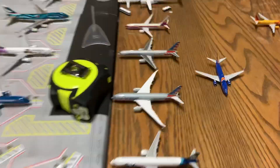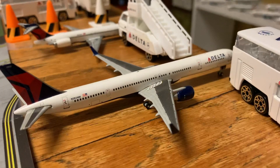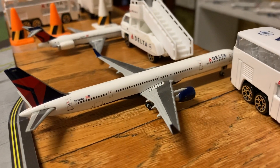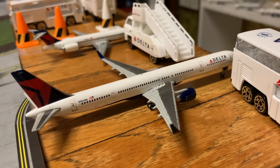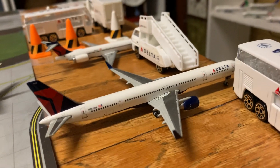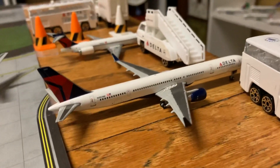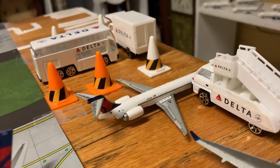Now we'll do the Delta section. Two empty gates. Delta 757-300 is resting and will be boarding in about 90 minutes for Los Angeles. Delta MD-90 has just landed from Atlanta.